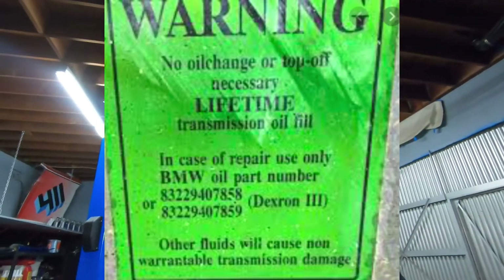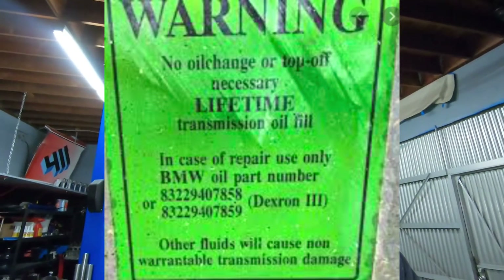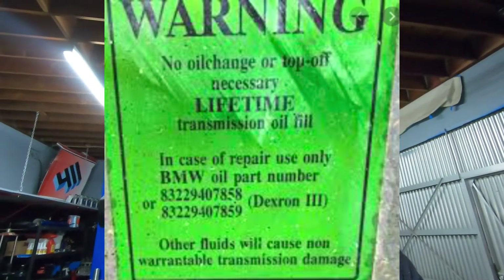So do you think a transmission can be sealed for life? What's more likely is that 'sealed for life' means the transmission fluid is good until the warranty ends. At that point, BMW or whoever no longer cares about the car - they're no longer responsible.